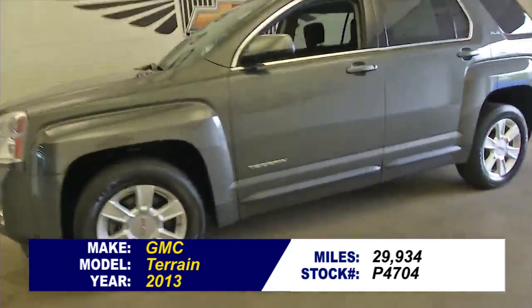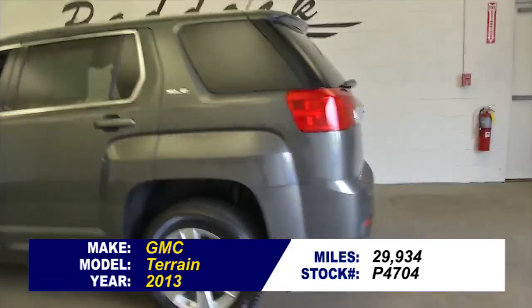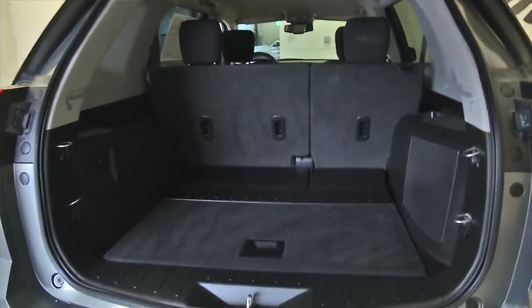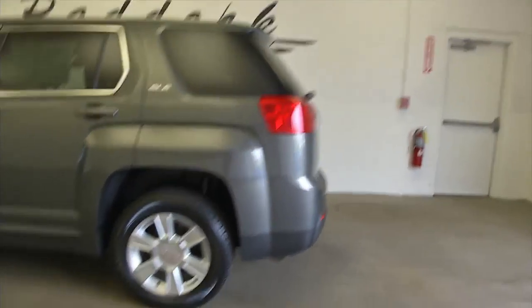Stock number P4704 is a 2013 GMC Terrain with just under 30,000 miles. In this video walk-around, we're going to start at the back of this one-owner vehicle and work our way to the front, so that you can get a better idea of the condition of this vehicle and see if it's worth it for you to come on in and give it a test drive.